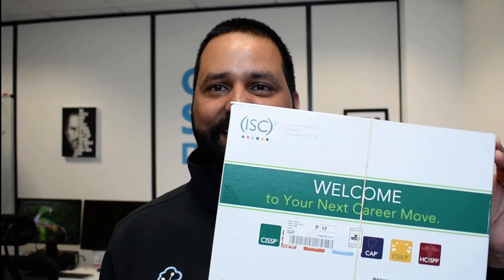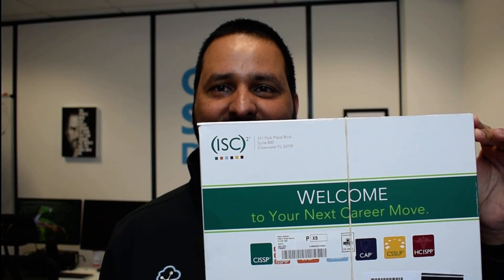Hey, good morning everyone! I hope you're having a great Friday. I just arrived at the office to see this in the mail — an IC Square certificate. I believe this is the hard copy, so I'm going to open this on camera and see what we have.